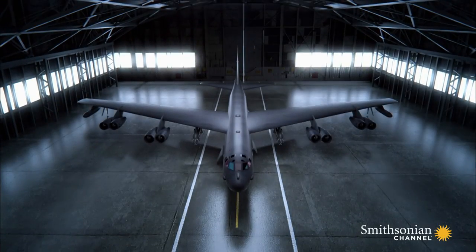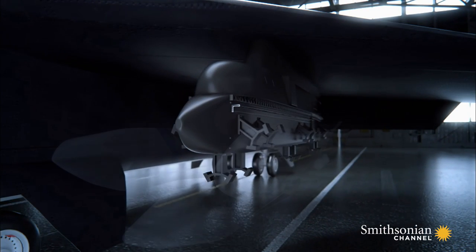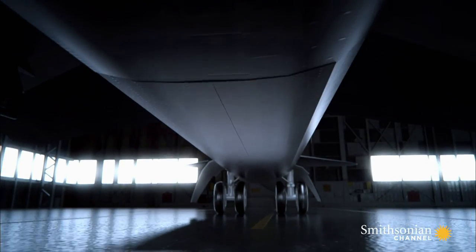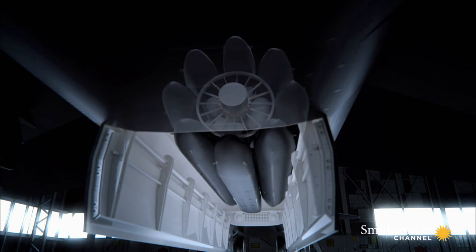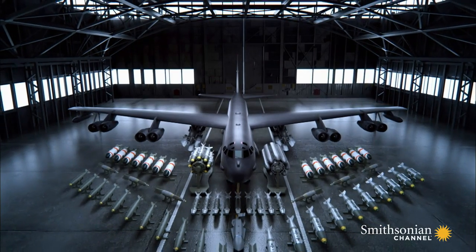The B-52 carries weapons all over its airframe. Each wing holds up to nine weapons — missiles, mines, smart bombs, and laser-guided bombs. Inside, there's room for 27 more, as well as eight nuclear cruise missiles. This gives the BUFF a massive payload of different weapon configurations.